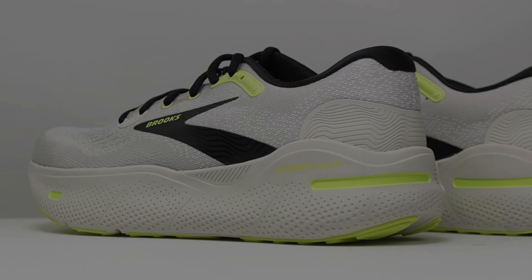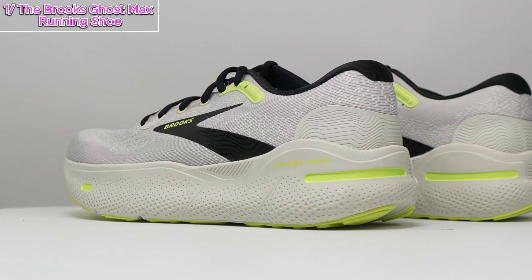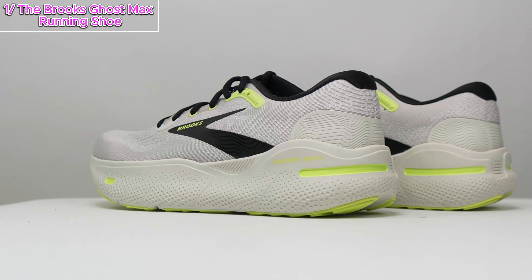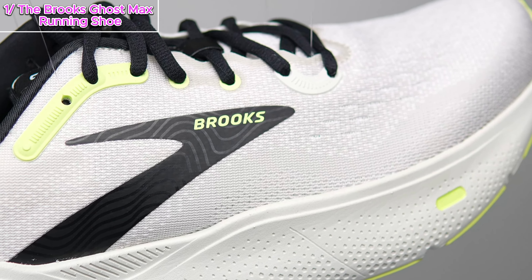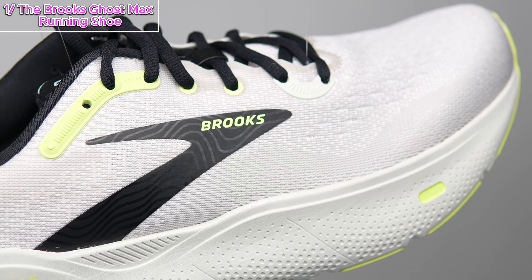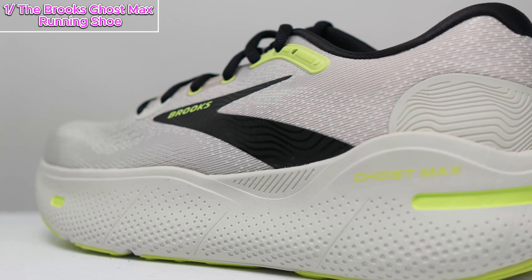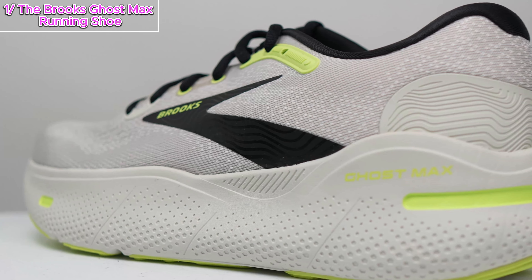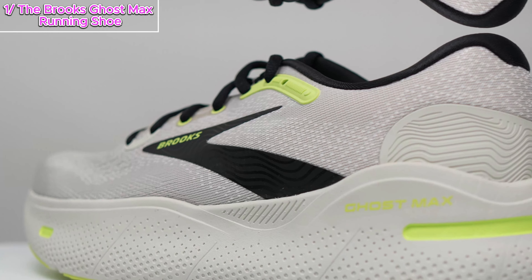Last on our list: the Brooks Ghost Max. If you're a fan of the Ghost series or just looking for a versatile daily trainer, you're in for a treat. Stick around as we explore the features and my personal experience with this modernized version of Brooks' most popular running shoe. The Brooks Ghost Max is not just another running shoe — it's a spin-off from the highly acclaimed Ghost series, with a softer, more cushioned ride that promises to take your runs to the next level.